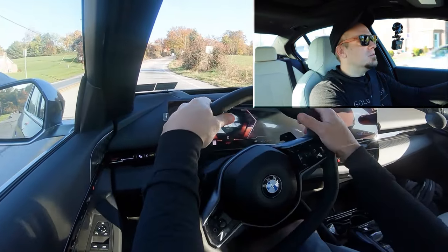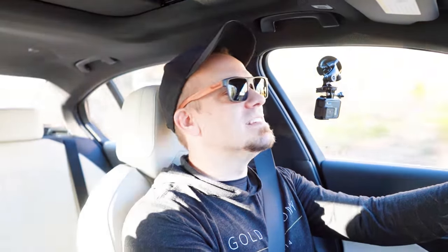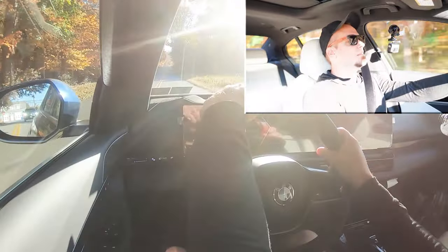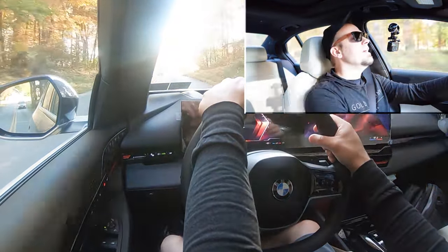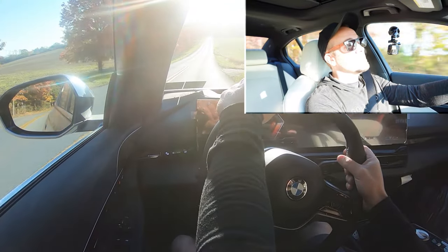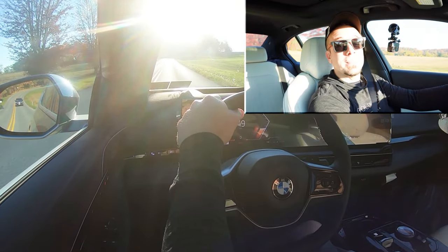To be honest, who's really going to be using the paddle shifters in a 5 Series anyway? Now let's find another straightaway and give full control back to the 530i. Three, two, one, go — that's not bad, that's plenty of acceleration. It's nothing crazy, but it's definitely enough when merging onto the highway. Keep in mind zero to 60 in six seconds flat is plenty respectable.